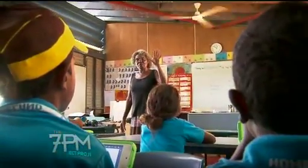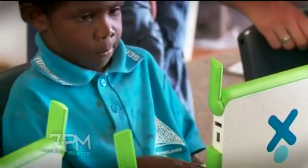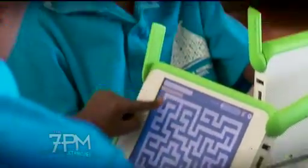Senior Homelands teacher Muthra Munungur is excited to see her kids given an opportunity to connect to the outside world. It is important for all our children, especially in the isolated area, so they can learn to develop their understanding of the global issues.